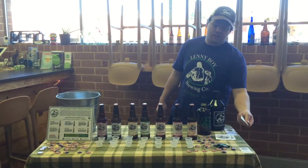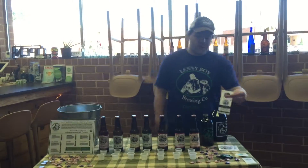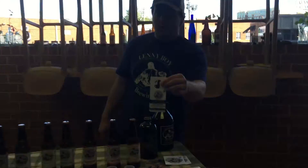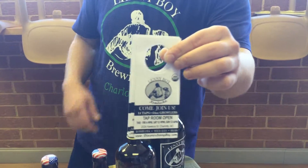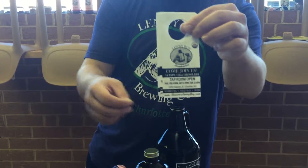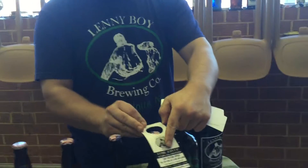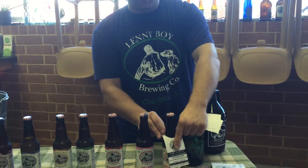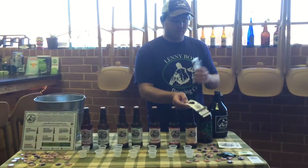We have bumper stickers out — definitely have bumper stickers on the table during the demo. Then we've got these bottle things. These are for local North Carolina accounts to hype up the tap room — it's got our tap room hours and everything. After or before a demo, just hook these around all the bottles on the shelf and hopefully we'll get some more people in the tap room.